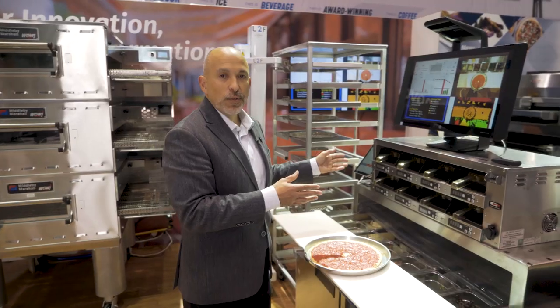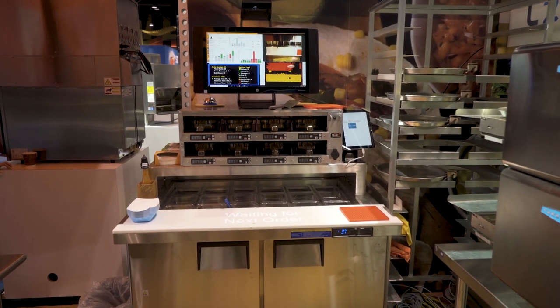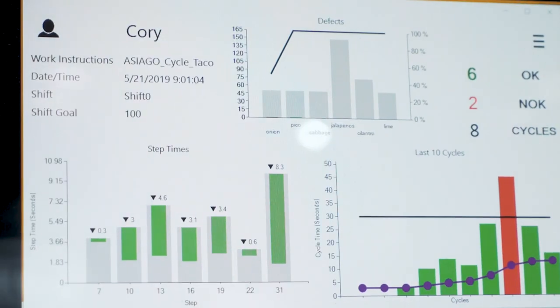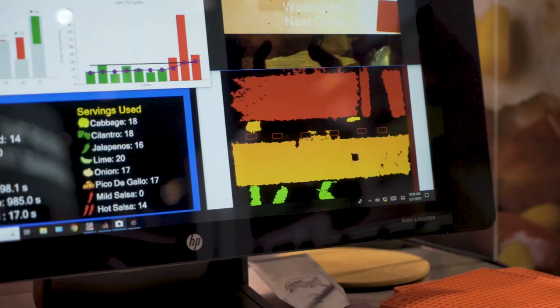After it comes off the Auto Saucer, you come over to the L2F 3D augmented smart prep table. The augmented reality here is really cool, but for me the most exciting part is what comes from the data that's generated from it. The screen we have is able to show operators all the minutia that's going on inside the prep process.